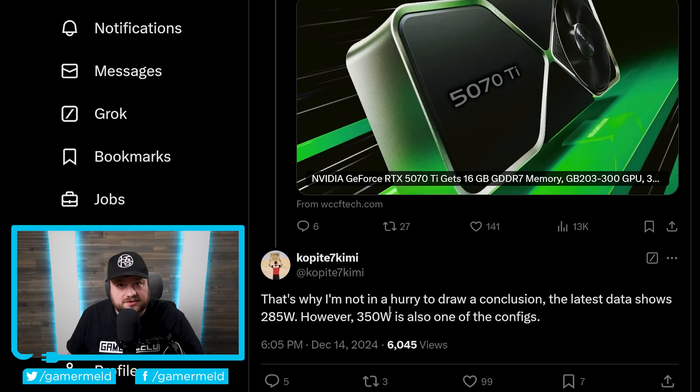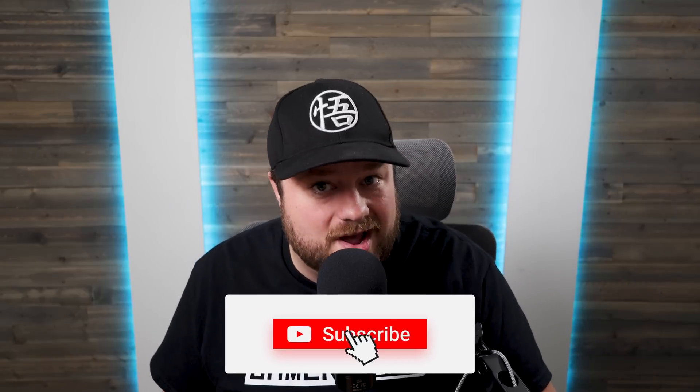Given how close the launch is, that's not much of a surprise. I am planning to attend CES next year, so make sure you're subscribed to stay up to date with all these awesome releases. Which GPUs are you most excited for — NVIDIA's RTX 5000 cards or AMD's RX 8000? Let me know down in the comments below, and don't forget to check out Ugreen's awesome new NAS in the description below. As always, have a great day.